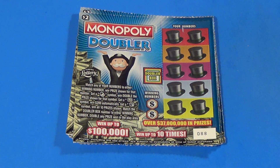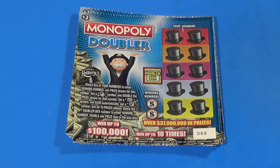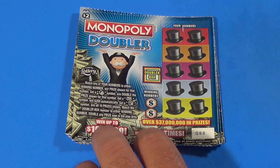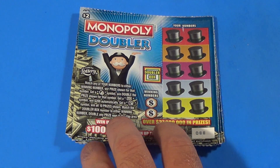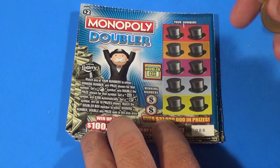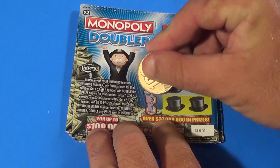This is Scratchers on Saturday, and it's another Saturday Big Game. I've got an $80 session this week, and we're beginning with 10 of the $2 Monopoly Doubler. We want to match the winning numbers or find symbols, and if you match the winning number in the doubler box, you double all the prizes you win. We'll start with ticket number 88.